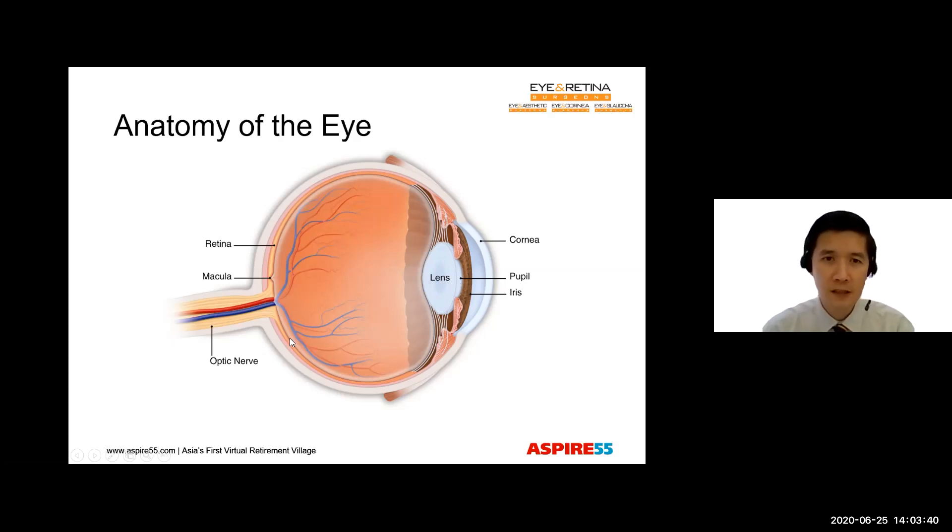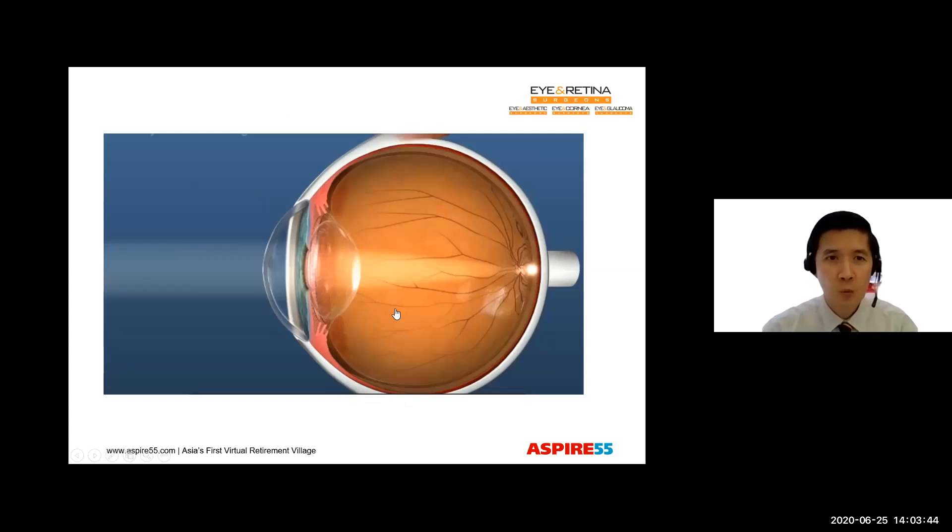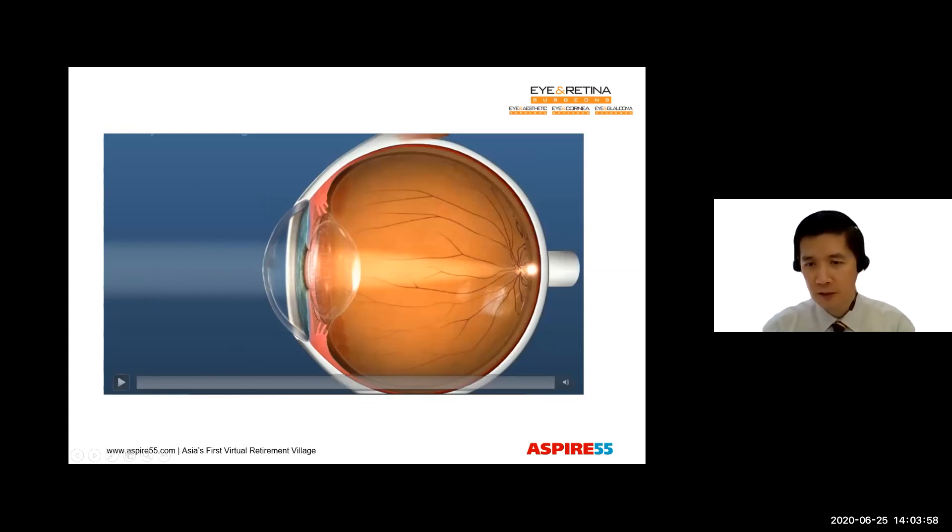This lens changes shape and allows us to focus for distance as well as near objects. Then we have the retina, which is found at the back of the eye. When we see, light enters through the cornea and the pupil into our eye, and the lens will focus that light into a sharp, fine point onto the retina. And that enables us to see.